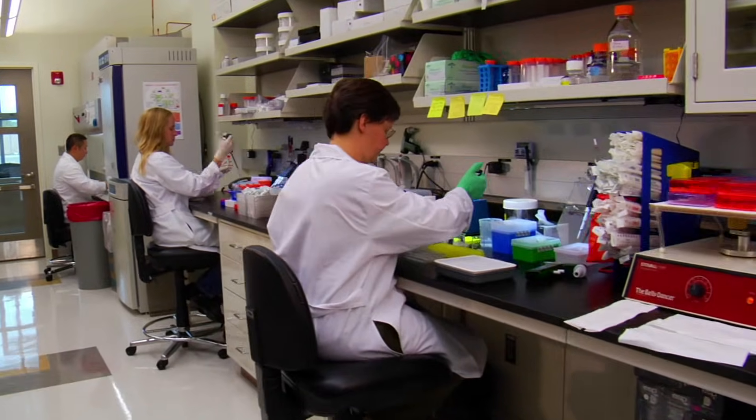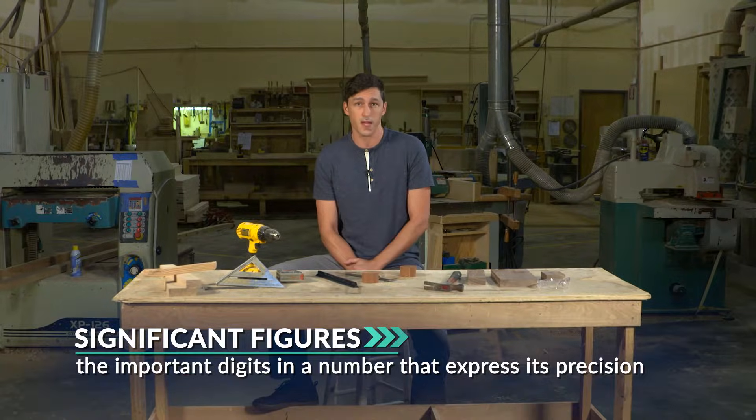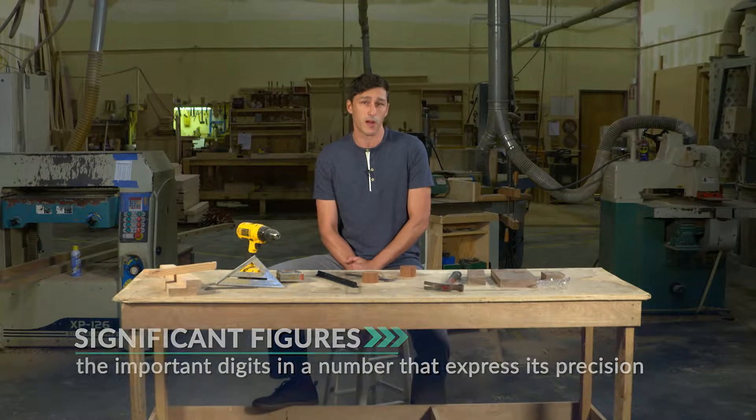As you may have guessed, yes, it matters — especially in Physics. Scientists have established a way of dealing with how precise a measurement is using significant figures. They are the important digits in a number, based on how exact you are when you report a number. Our instruments and tools are only exact to a point; they have limits. In order to express how exact we are being in our measurements, we need to decide which digits, or figures, are important — or significant. That's what significant figures are. We often call them sig figs for short.